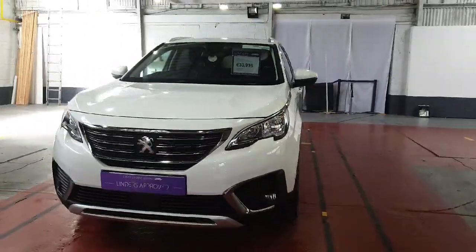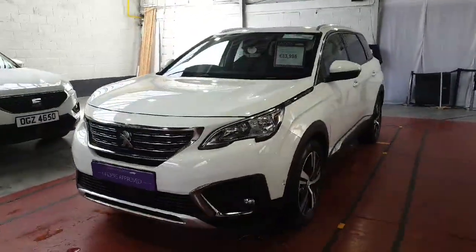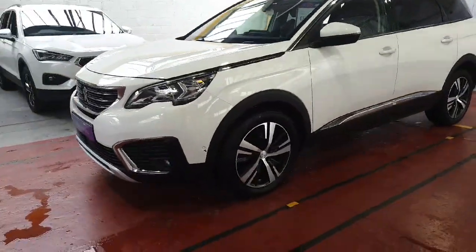Hello Ron, this is Gerard from Lindner's in Chapel Lizard. This lovely Peugeot 5008 came into us here a couple of days ago.